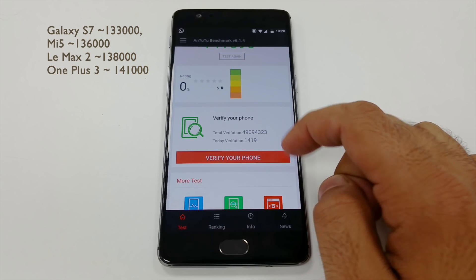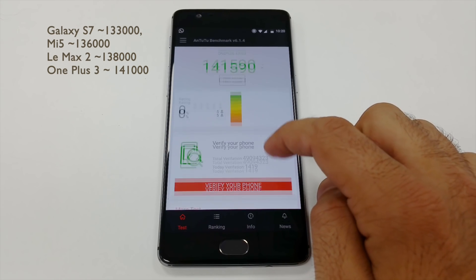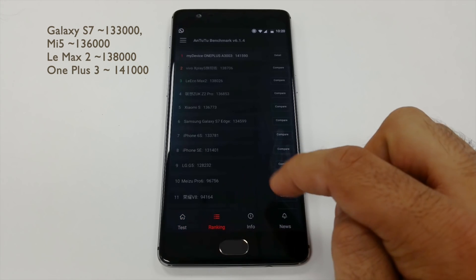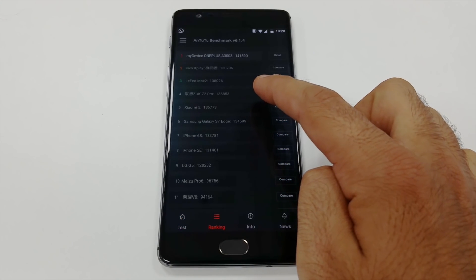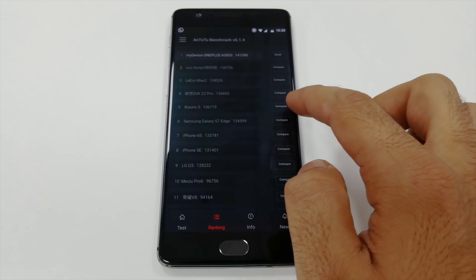In the AnTuTu test, the Galaxy S7 scores roughly about 133,000, the Mi makes about 136,000, whereas the LeMAX 2 makes about 138,000. OnePlus is doing better than all three devices at 141,000.